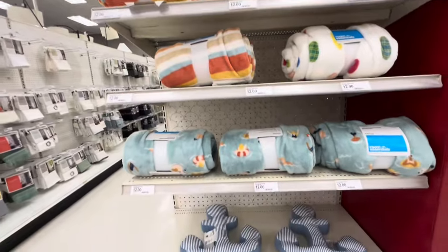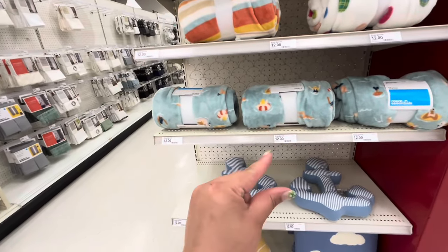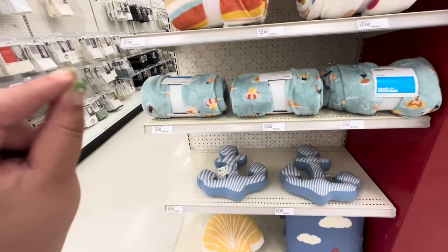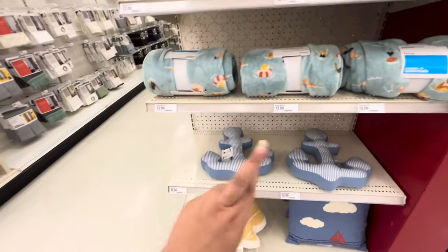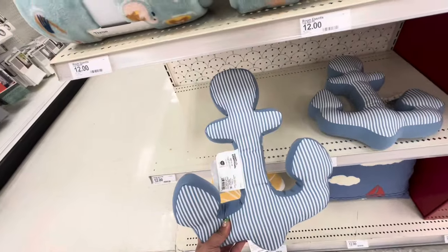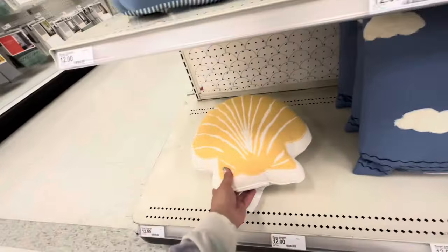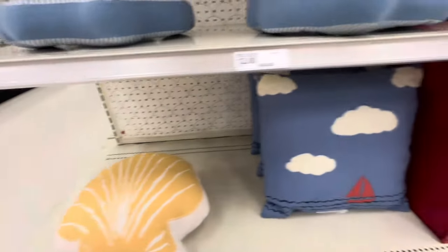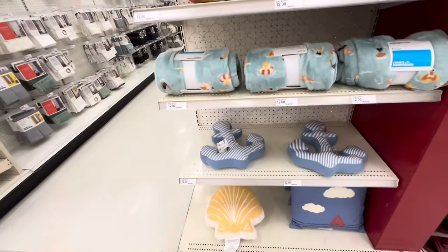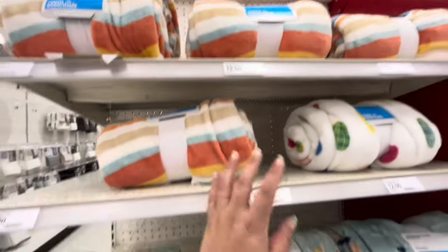Hey everyone, welcome back! We're at Target to see if I can find the little food floaties for summer — the ones I like. Some of you told me they're out, so I came to check. They have these cute anchor pillows for $12, a clam shell pillow for $12, a soap with clouds pillow, and these summer-themed blankets for $12.